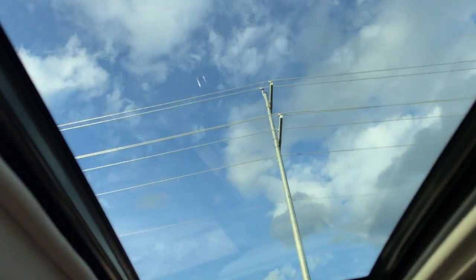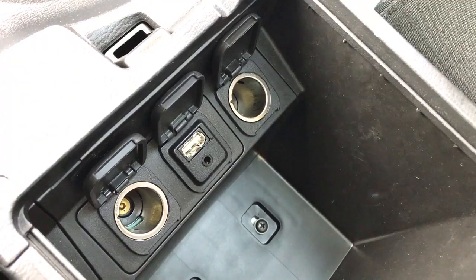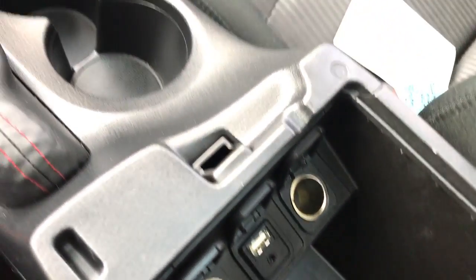Now up top here, you've got your very nice sunroof — it is full power. Map lights as well. And it does have auxiliary input, so you do have two 12-volt outlets, a USB, and a standard 3.5 millimeter headphone jack.